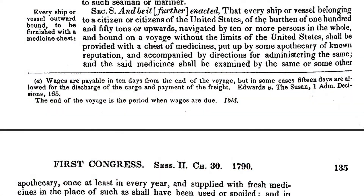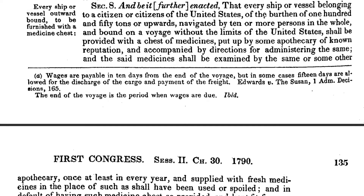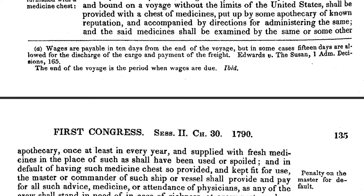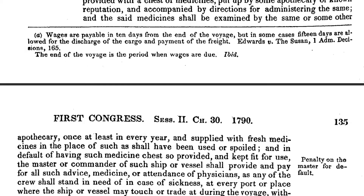The following citation draws on the Acts of Congress for July 20th, 1790, Section 8. It states: every vessel of 150 tons or upwards, navigated by 10 or more persons in all, and bound on a voyage beyond the United States,